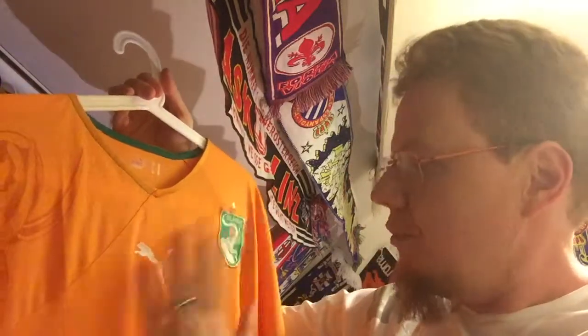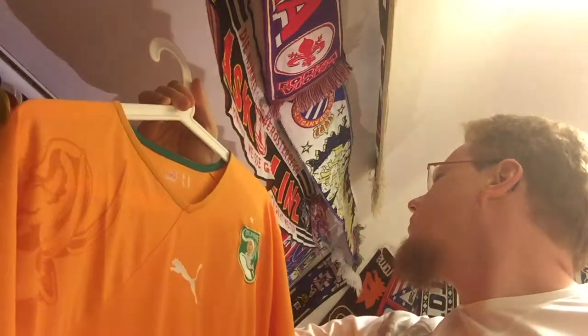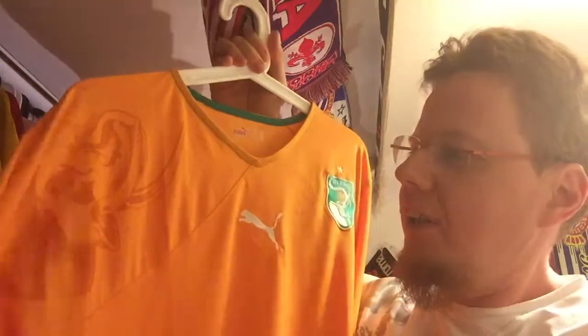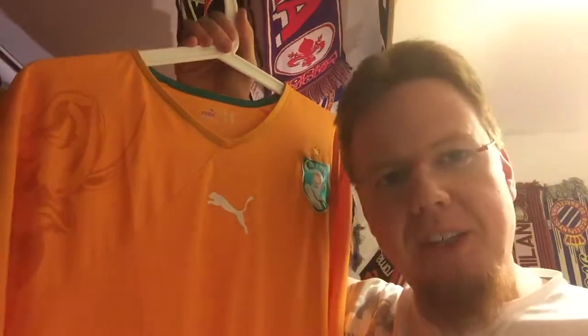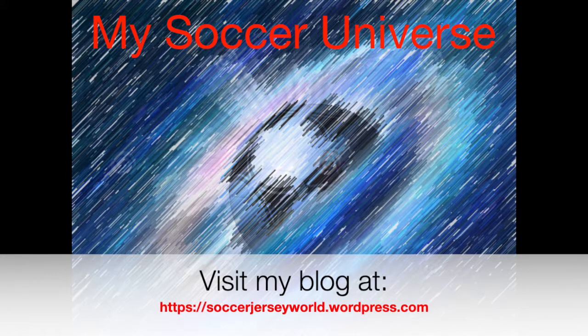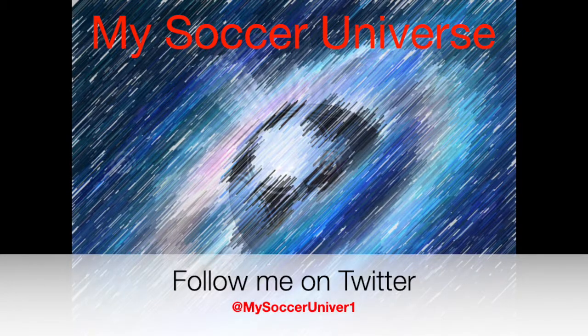So this was my second ever Africa jersey, and tomorrow we'll look at the third one — I'm sure you can guess it since I got it this year. Meanwhile I think I'm at nine African jerseys now, and I'm pretty happy about that. Let me know what you think about this jersey, whether you like it or dislike it. Give me a thumbs up if you enjoyed this video and subscribe to the channel if you want to see more. Talk to you soon!